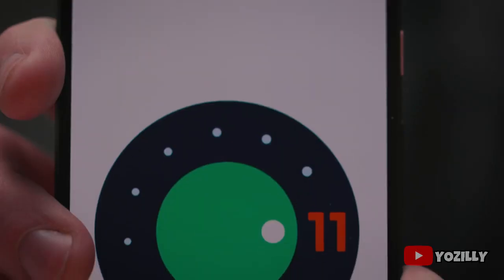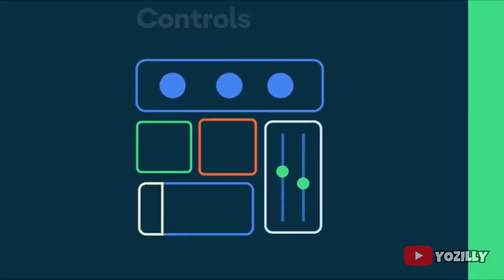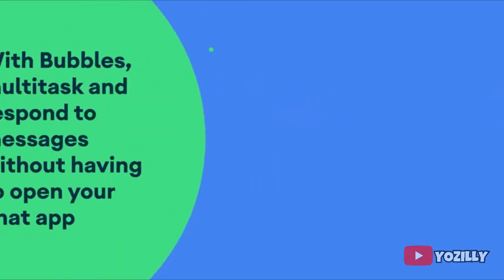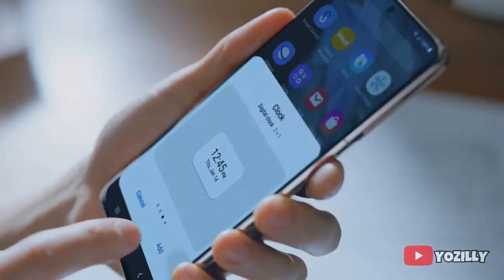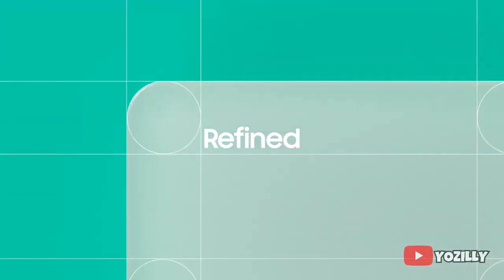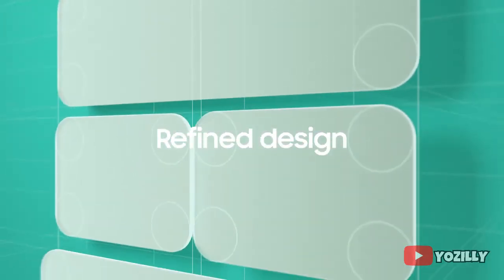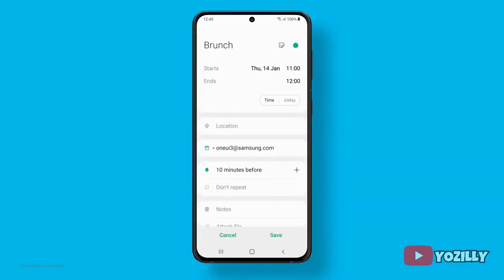This update includes Android 11 and will bring all the stock Android 11 features, like built-in screen recording, much better media controls, chat bubbles, and more. On top of Android 11, there will be One UI 3.1, which is an enhanced version of One UI 3.0 — meaning you'll get the latest features of both One UI 3.0 and 3.1 in this single update.